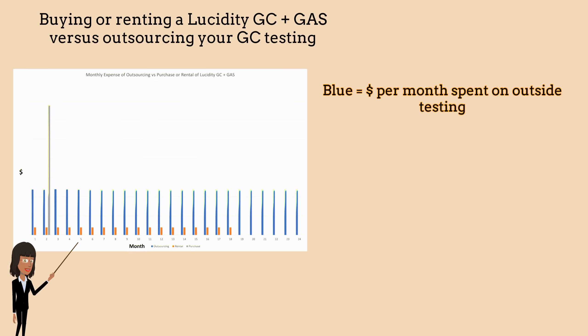The blue bar shows the amount a lab might spend on outside testing per month. The grey bar shows the cost of purchasing a Lucidity GC and gas compared to the price of outside testing. The payback period for this purchase is around 3 months for this example.